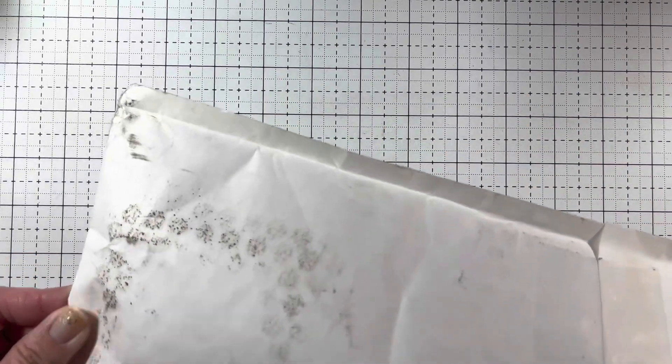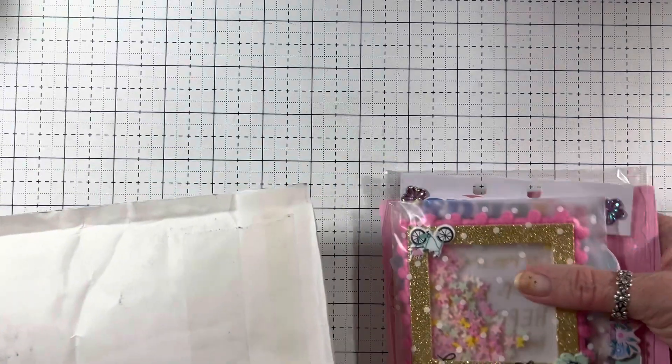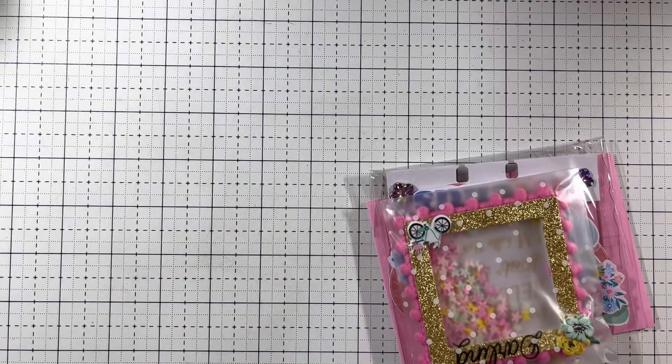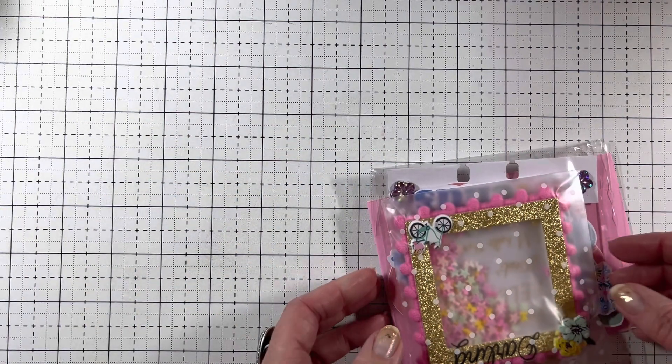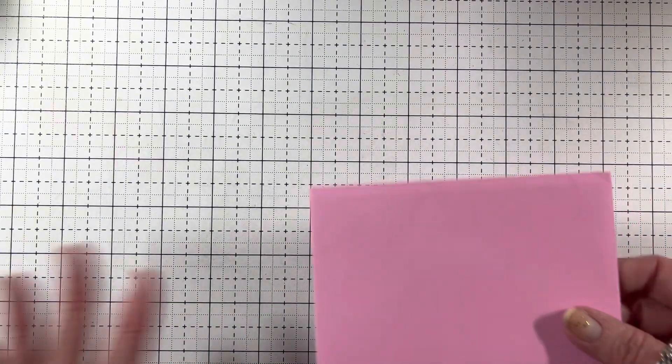So we're gonna take everything out and see what we got. Oh my gosh, I don't want to see it — let's look at the card first.